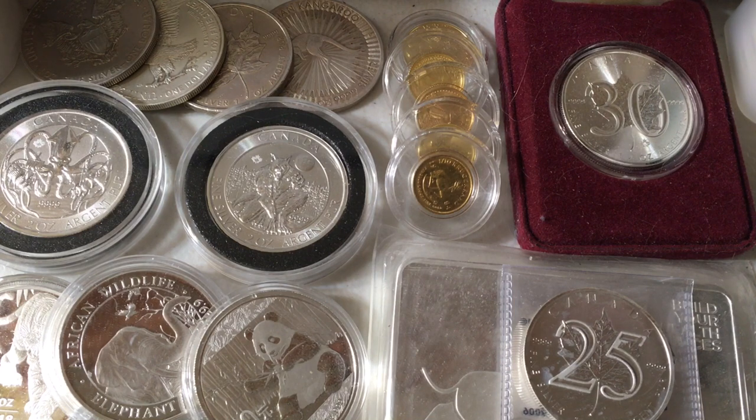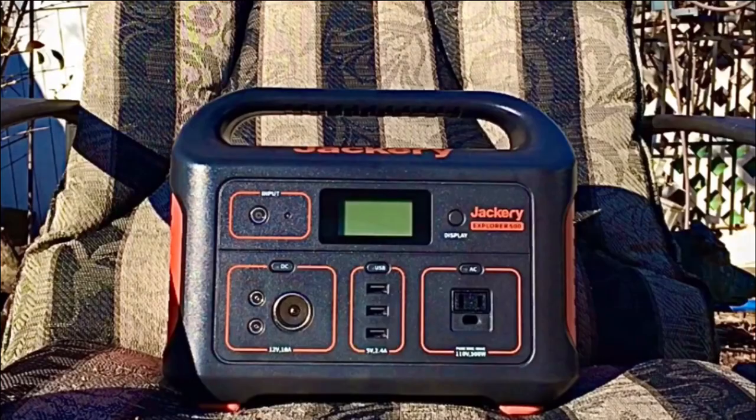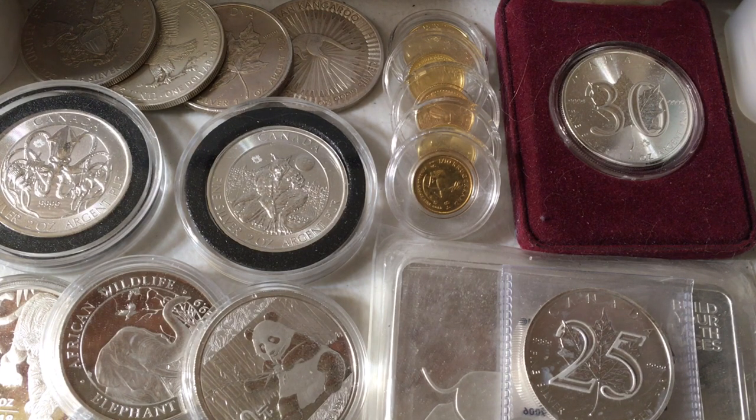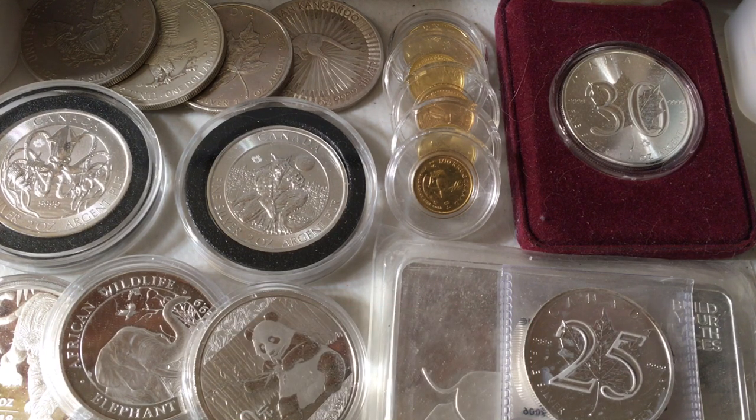I've always found it's best to figure out the perfect size and then go one size bigger — go big or go home. That's the approach I took with my safe, my water purification unit, and my portable power station. I was going to get the 1.5-gallon Berkey, instead I went with the 2.25-gallon. I was going to get the 240-watt Jackery, instead I chose the 500-watt one. Same principle for your safe — trust me, you're going to fill it up a whole lot quicker than you're expecting.